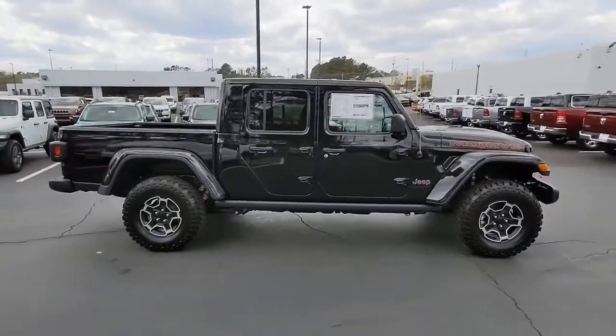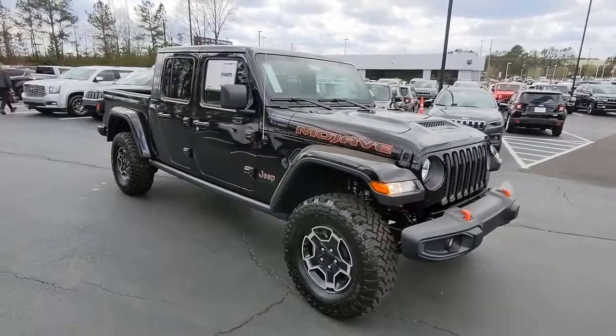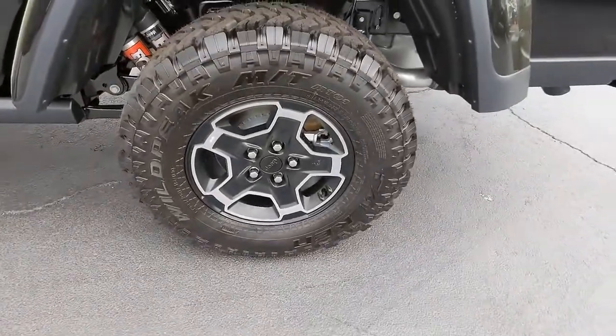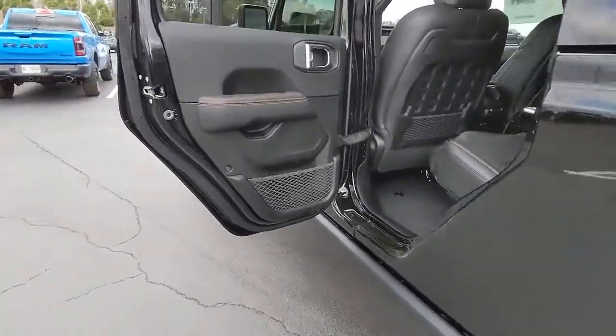These are just some of the great options this vehicle comes with: navigation system, keyless entry, remote engine start, V6 cylinder engine, backup camera, keyless start, fog lamps, heated mirrors, premium sound system, and satellite radio.